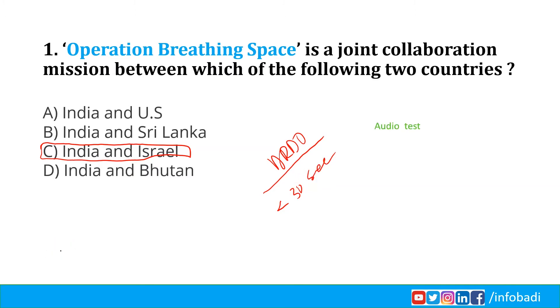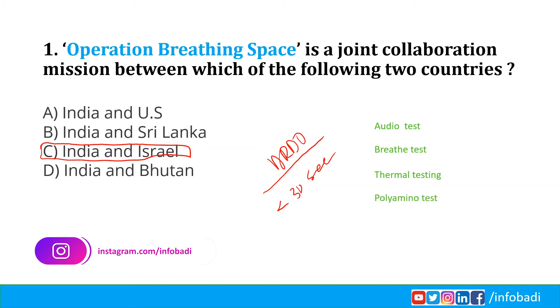The tests include an audio test, a breathe test, thermal testing, and a polyamino test. In the audio test, a patient's voice is recorded and evaluated through artificial intelligence and machine learning. In the breathe test, the patient blows into a tube that detects the virus using terahertz high-frequency waves. In thermal testing, it enables identification of the virus in a saliva sample. In the polyamino test, it seeks to isolate proteins related to COVID-19. The kits will be jointly developed after trials on Indian COVID-19 patients; the tests have already been tried on a small sample of Israeli patients.